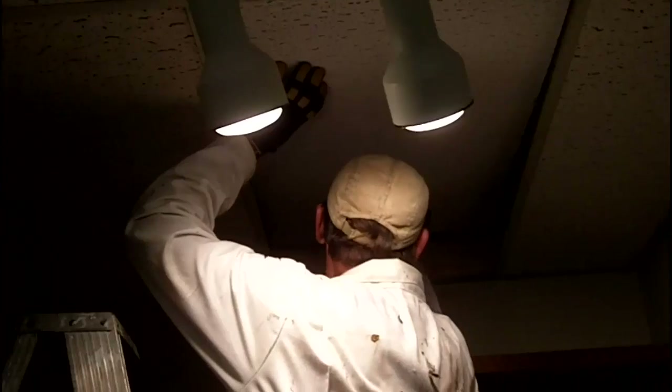Rob is now going into the attic, which is rarely done, to see if he can find any bees up there, since we didn't find them under the house. There's no light up there, so the filming will have to stop here. If he finds something, he'll come back and get the camera. He'll be back in a second with a report.